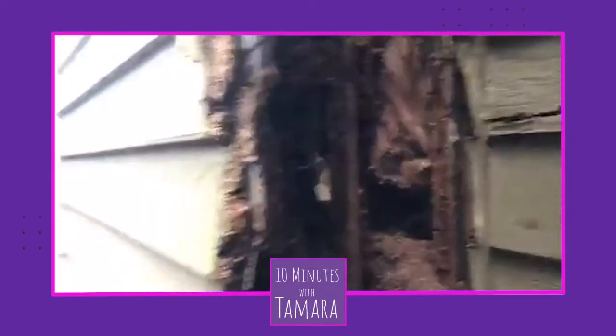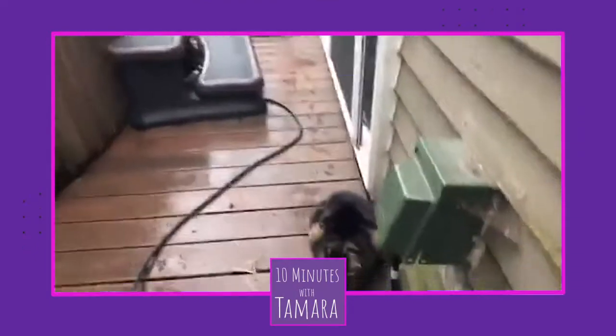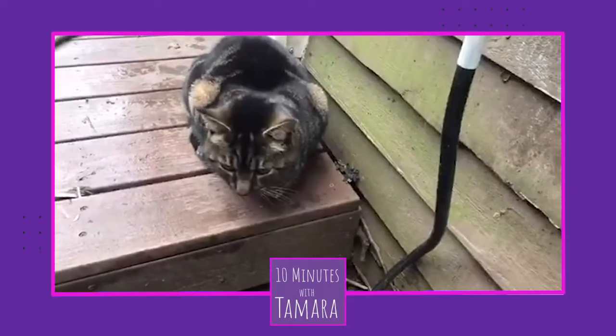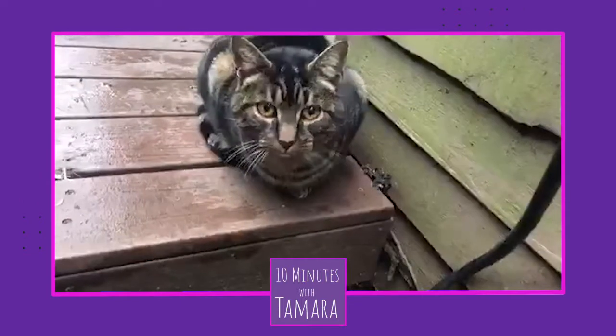Hello everybody. I'm at my house. This is my cat, just for context. Hey baby. That's a baby striped cat.